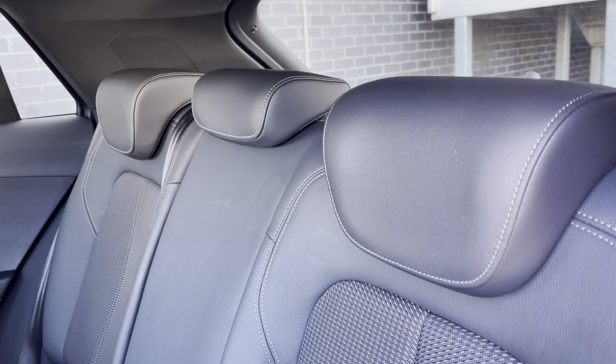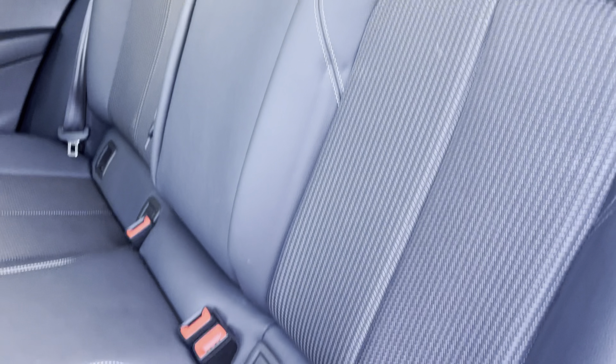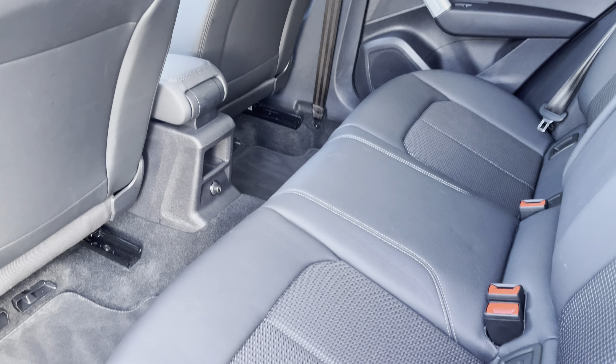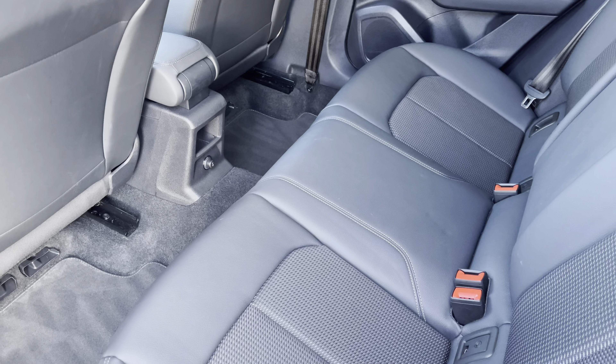To the rear you have the stylish leather and cloth upholstery, with ISOFIX and a point to easily install your child's car seat. As you can see there is plenty of head and leg space for both children and adults alike.